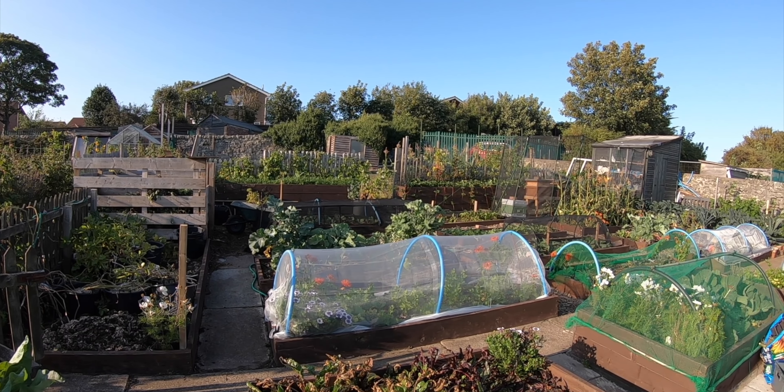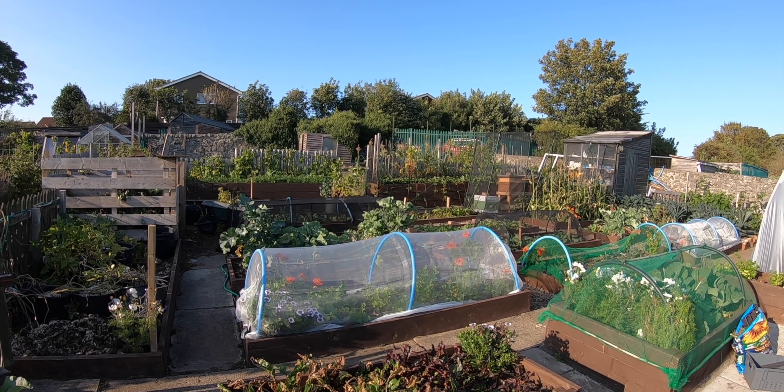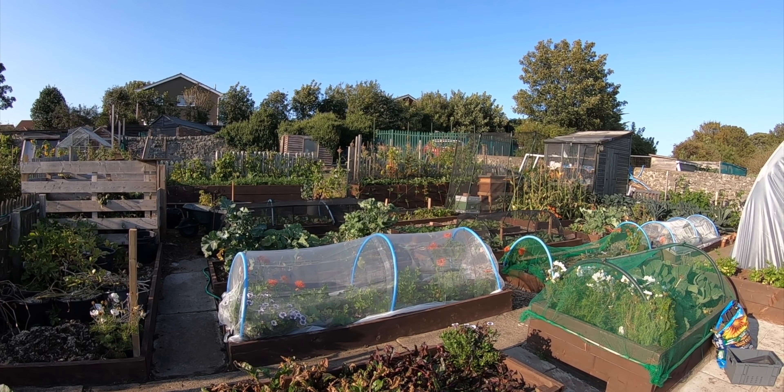Hello everybody, welcome to my allotment. My name is Tony Smith and this is my garden. Welcome back to the allotment — just a quick update today. I've heard some rumors and I want to give you my take on the news. Things have been happening in the garden world.